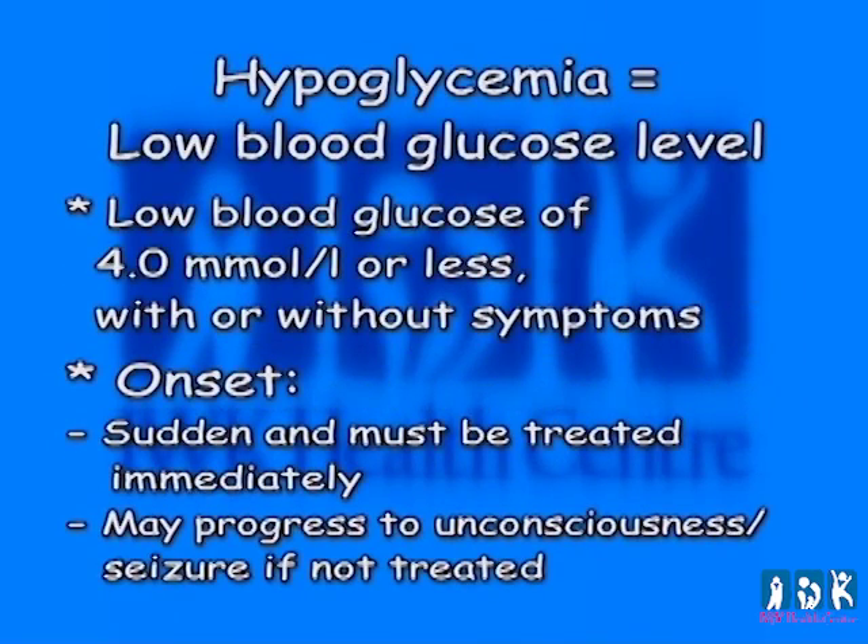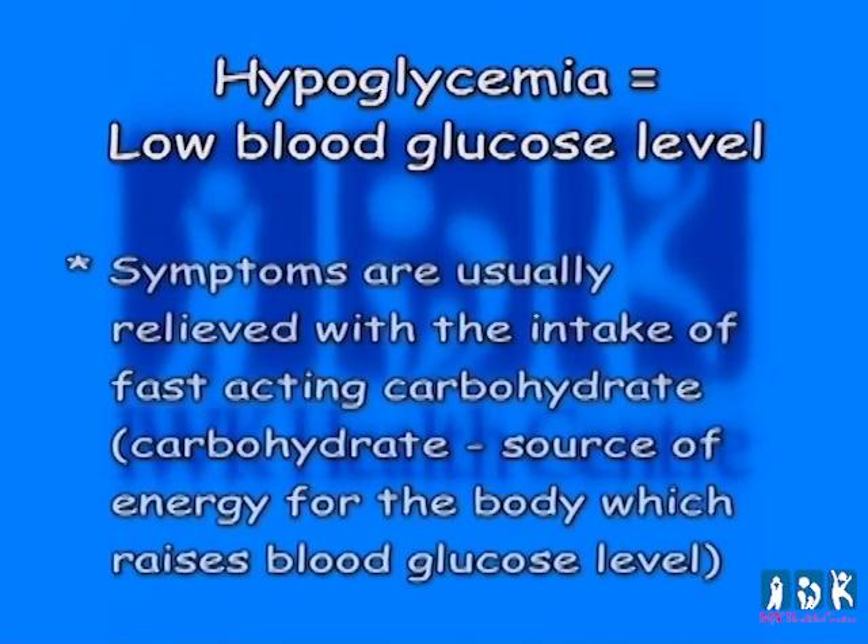Hypoglycemia or low blood glucose is a blood glucose reading of 4.0 millimoles per liter or less, with or without symptoms. The onset is sudden and must be treated immediately. It may progress to unconsciousness or seizure if not treated. Symptoms are usually relieved with the intake of fast-acting carbohydrate, which is a source of energy for the body that raises blood glucose level.